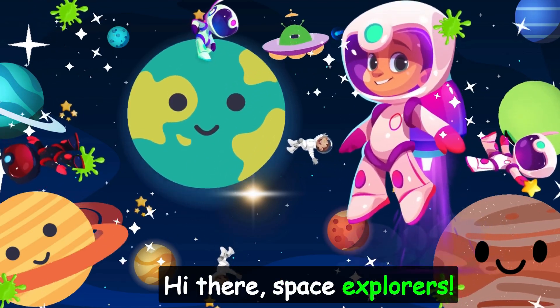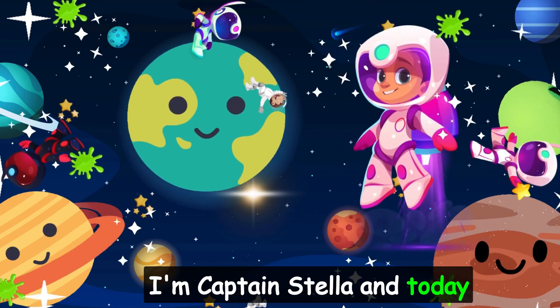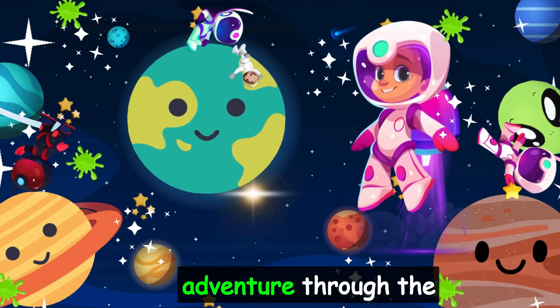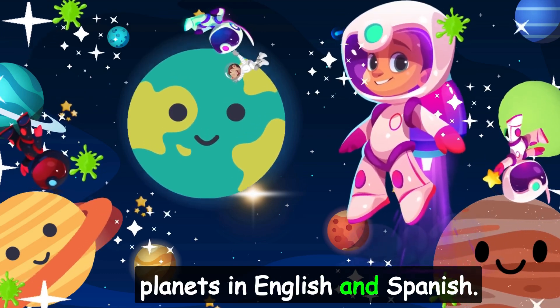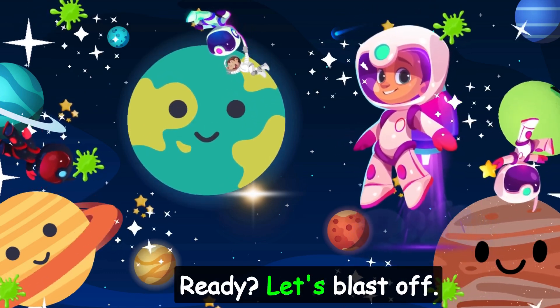Hi there, Space Explorers! I'm Captain Stella, and today we're going on an awesome adventure through the solar system. We'll learn the names of all the planets in English and Spanish. Ready? Let's blast off!